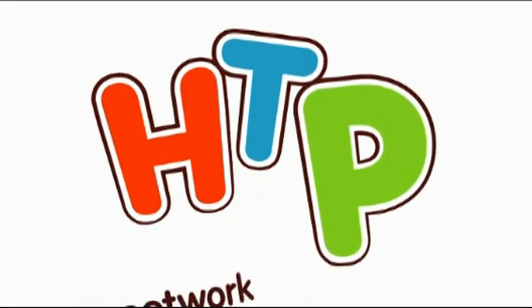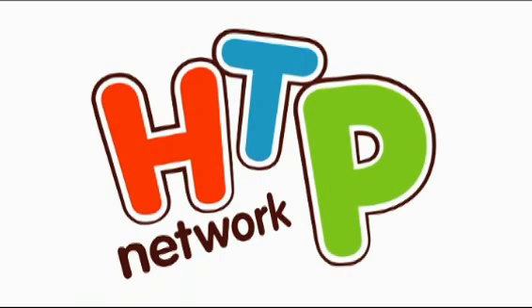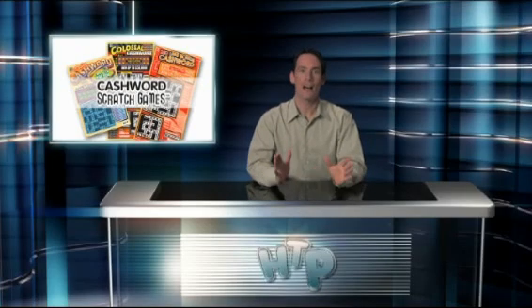Hey, wordsmiths. If you love crossword puzzles, then you'll love playing Cash Word, the scratch game. Welcome to HTP, the Idaho Lottery How to Play Network. Thanks for tuning in. I'm Brad Rowan with all the lottery know-how so you can play like a seasoned pro.